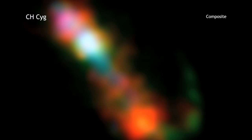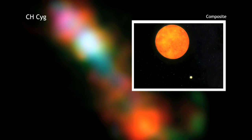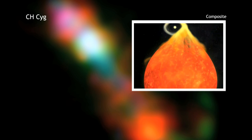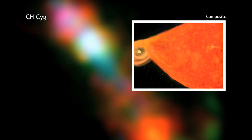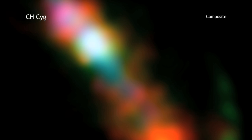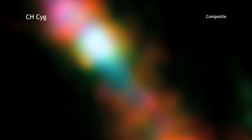Deep within this optical image lies an intriguing system known as CHSIG. CHSIG is a binary star system containing a white dwarf that feeds from the wind of a red giant star. The material from the wind forms a hot accretion disk around the white dwarf before crashing onto the star. CHSIG is one of only a few hundred so-called symbiotic systems known and one of the closest to Earth at a distance of only about 800 light years.